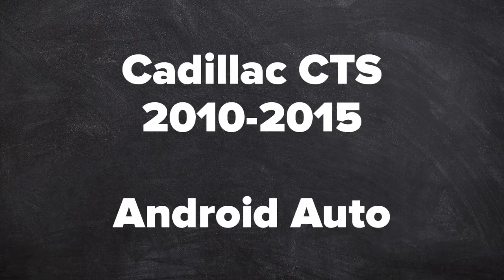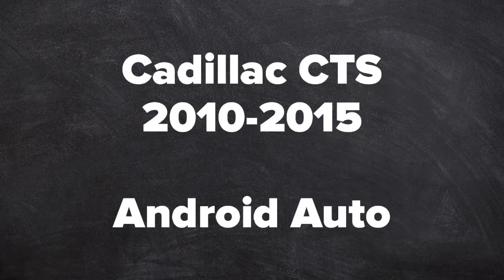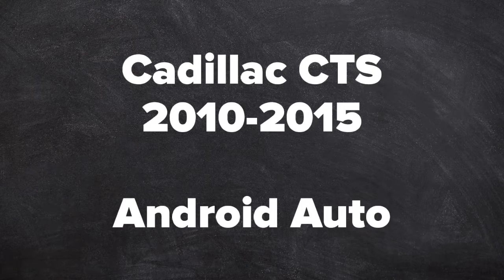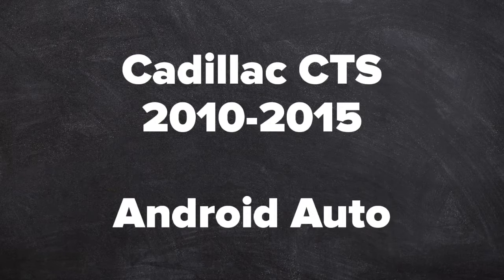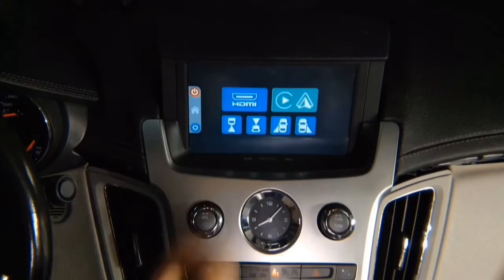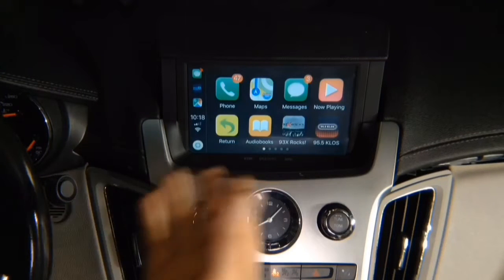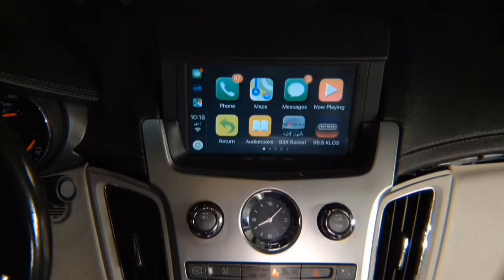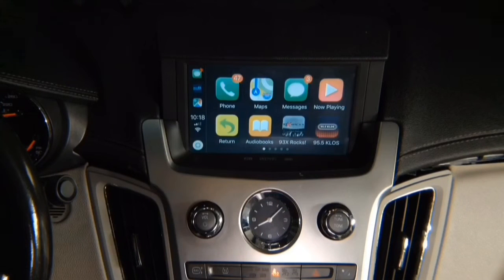This is an Android Auto demo for the Cadillac CTS, years 2010 to 2015. Once in interface mode, go ahead and press CarPlay. CarPlay is appearing on the screen. This is 100% original CarPlay, just like found in any other car that is 2018 or newer. You get full touch screen, just like in 2018 Cadillacs. Everything is controlled through the original touch screen, and we're going to show you how everything works.